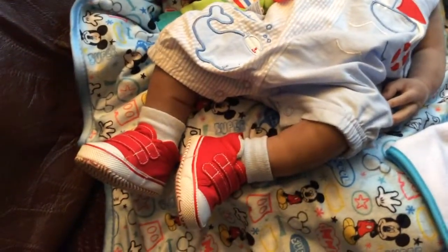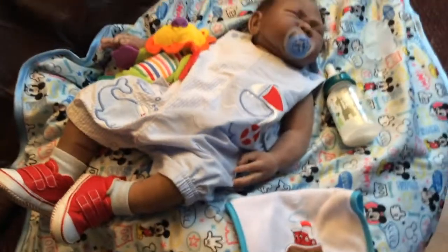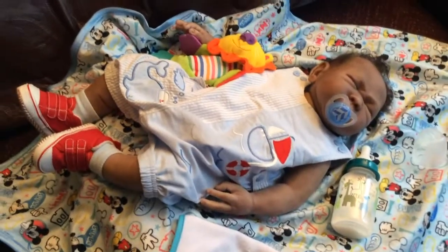He's got his little red sneakers on and blue socks. We're going to go ahead and let him rest, guys. We will talk to you later — bye bye!